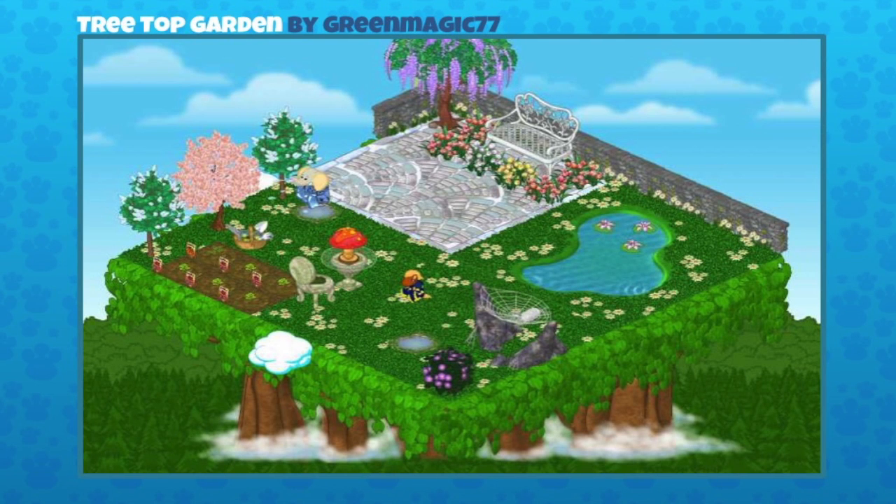Here's a treetop garden sent in by green magic 77. There's that pond again! This feels like such a tranquil getaway. It's got all the nice different parts of a yard — there's a garden, and then there's a patio where you can sit. Look at the way green magic has placed all those flowers around that bench. Having the flowers on that floor tile really makes them pop.